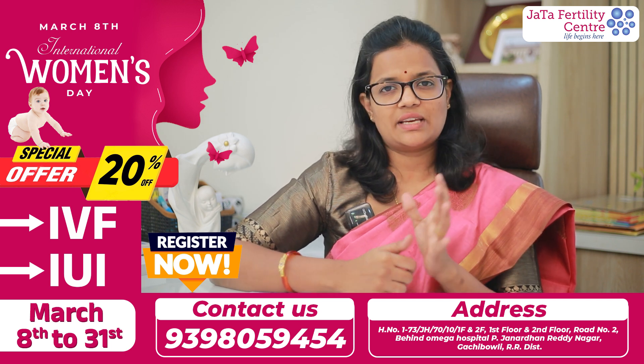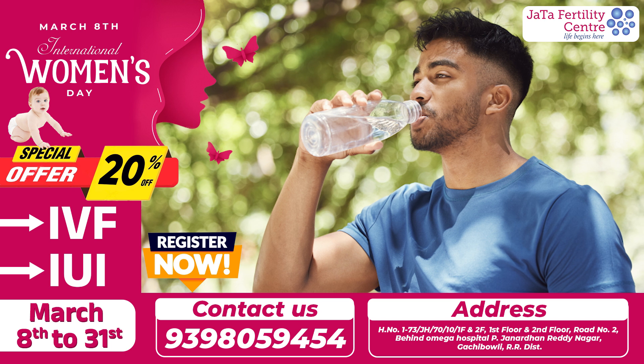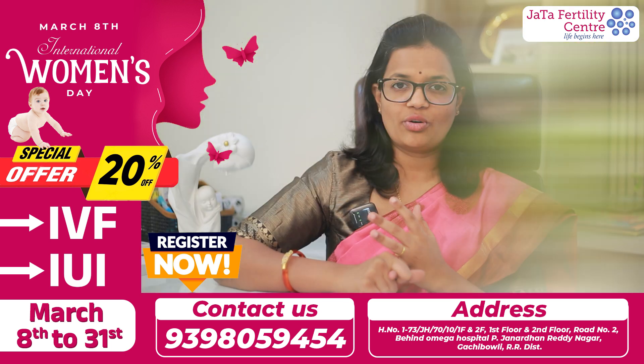What are the small tips to improve motility? First, stay hydrated. Proper hydration is very important for all males.